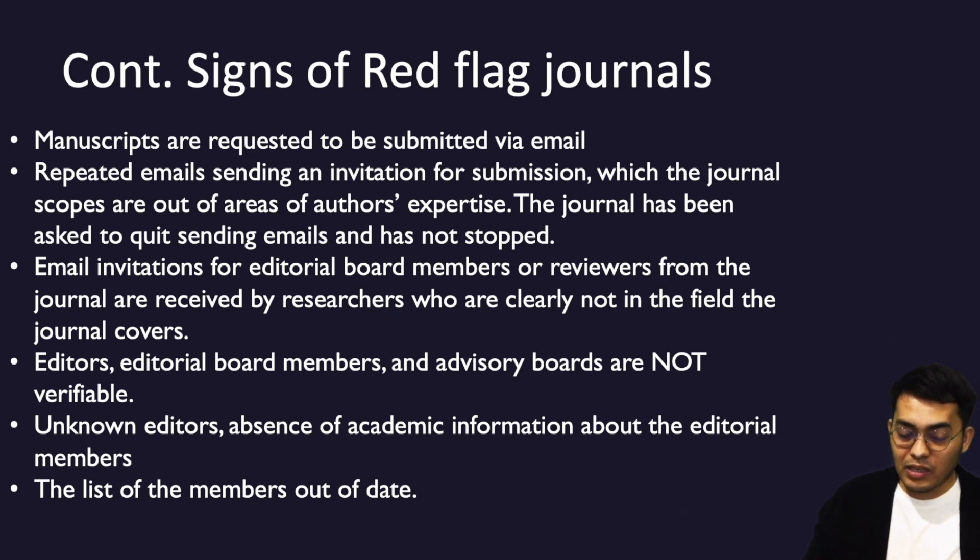Email invitations for editorial board members or reviewers received by researchers who are clearly not in the field the journal covers are also a red flag. Invitations for board members or reviewers are quite frequent in emails at the moment, and this is something to be cautious about.